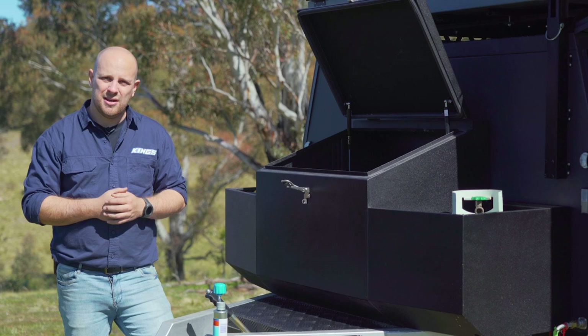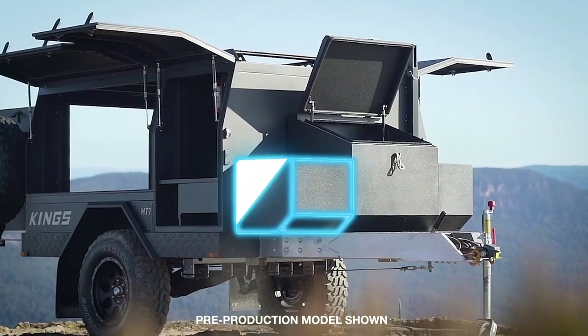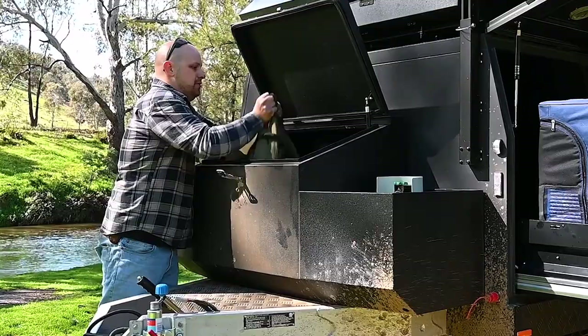Up front here on the drawbar area is a massive amount of space across three compartments for all your camping gear. There's a 9kg gas bottle holder, a pair of 20-litre jerry can holders, and this huge 280-litre front toolbox area that's big enough to carry your camping barbecue plus a heap of your other camping gear too.